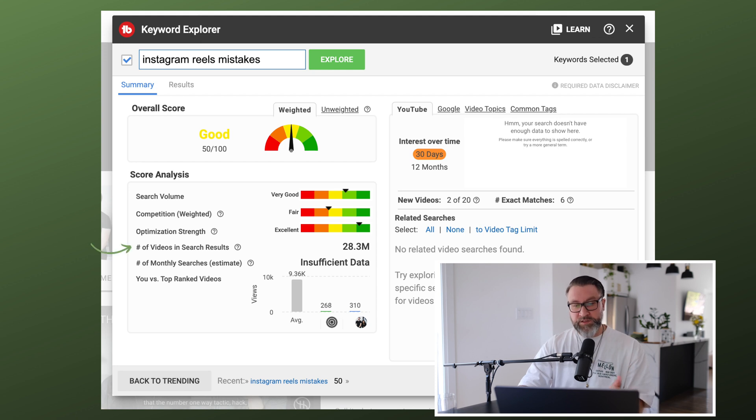Then you've got the number of videos in search results — 28.3 million, which is quite a lot. Number of monthly searches shows 'Insufficient data,' which probably means it's not that many. And then there's 'Our videos versus top-ranked videos,' giving you an idea of how your previous videos on this topic perform compared to the rest of the market. In the top right of the results, you've got 'Interest over time' for both YouTube and Google — for this keyword there isn't enough data over 30 days or 12 months, meaning it's a fairly niche topic.